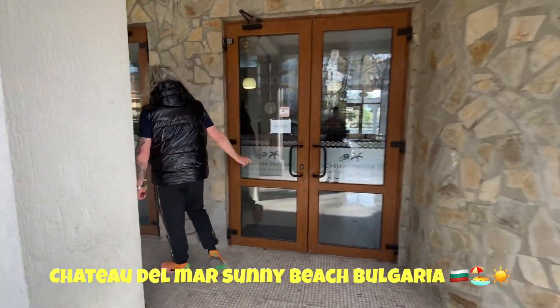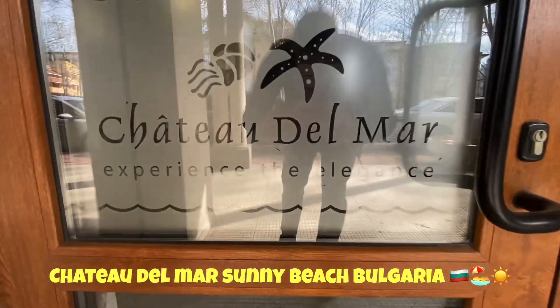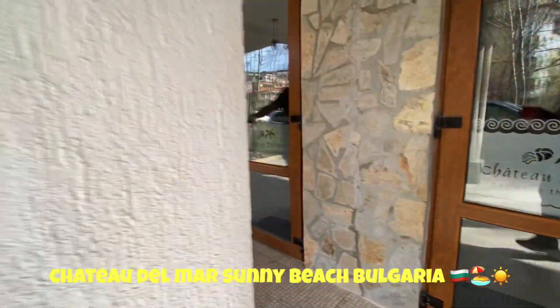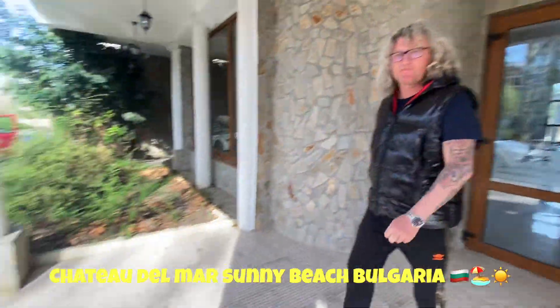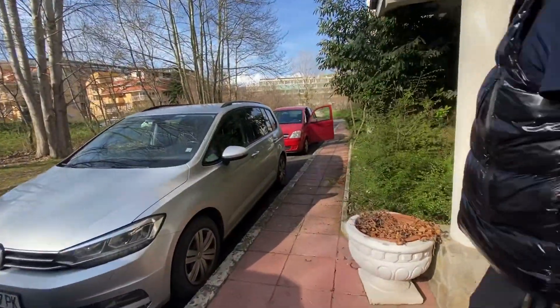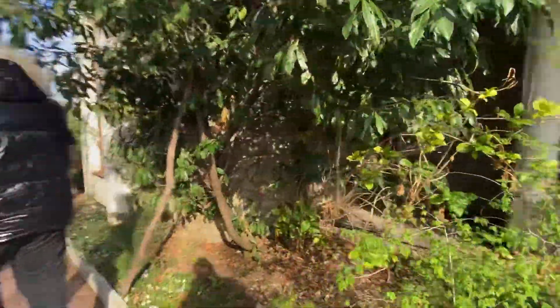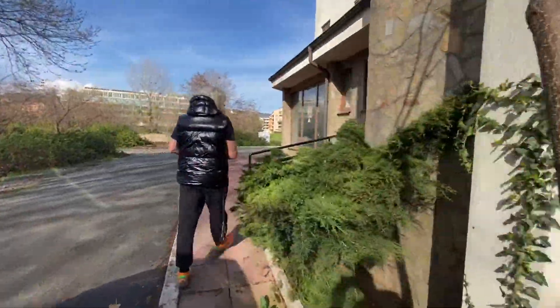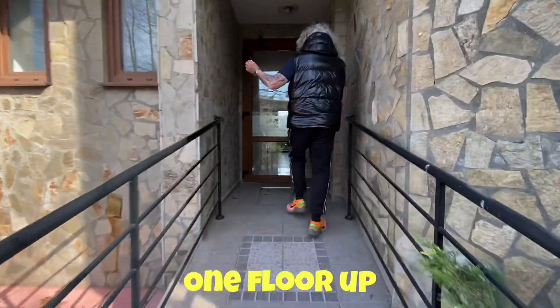Sometimes this door is closed. You can see Chateau Del Mar — this one. If this door is closed, you should go to the left, and then there is an alternative entrance.